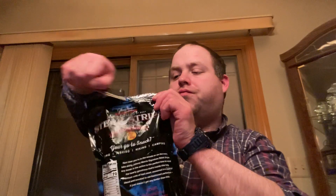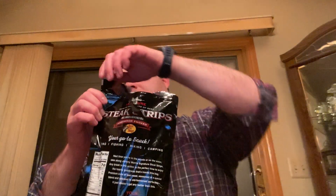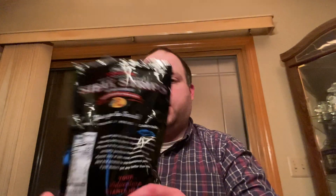Greg, I saw your video about these — about the Johnny Morris signature steak strips — that you recorded back in 2020. I would dedicate this one to you. And Robert Dyer, this one's for you Robert.